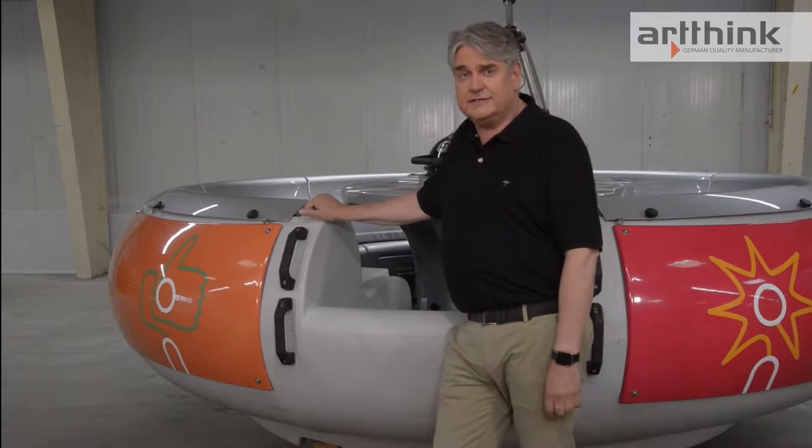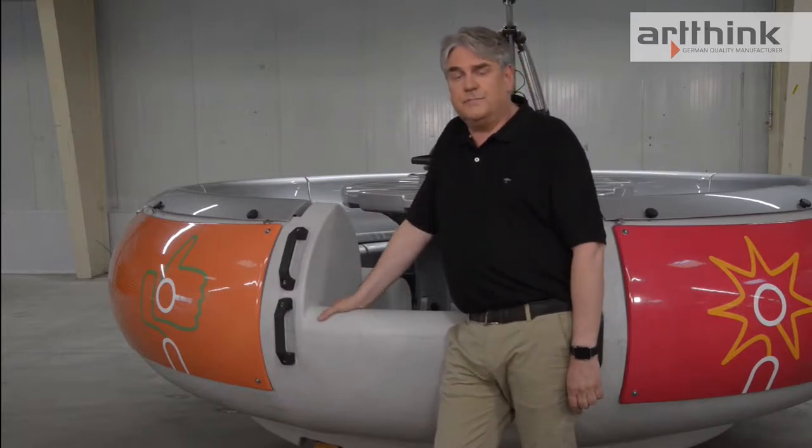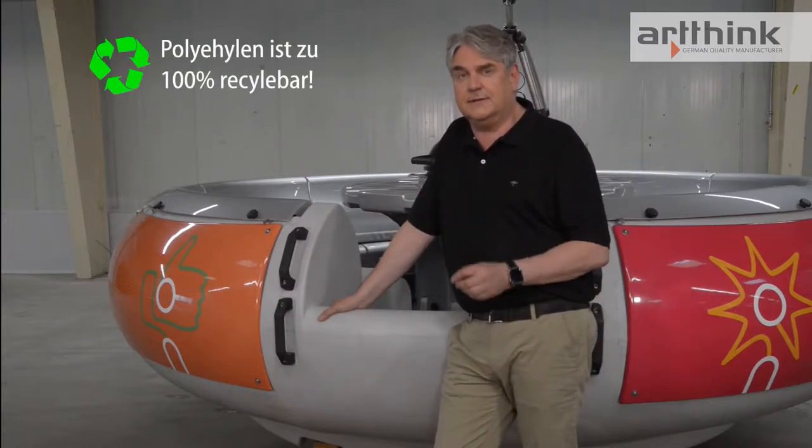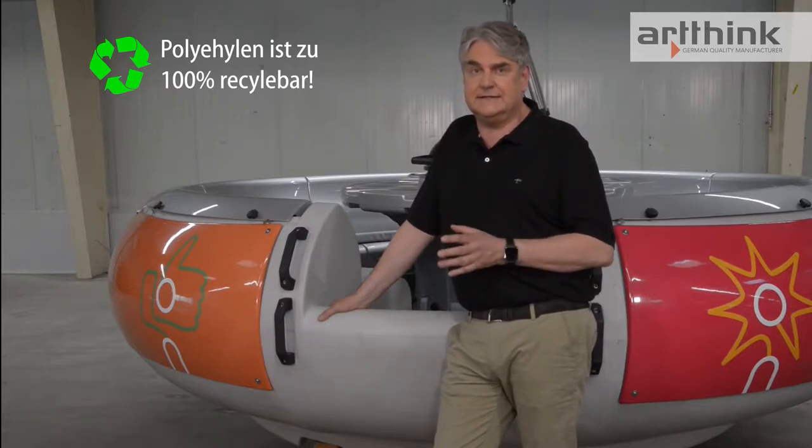The most important part of a boat is the hull. We have used a very special material here — it's high-pressure polyethylene. Don't worry, I won't bore you with chemical formulas, but the advantages of this material are unique for boat building.